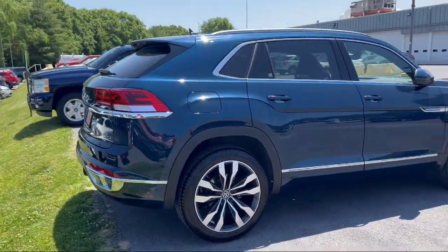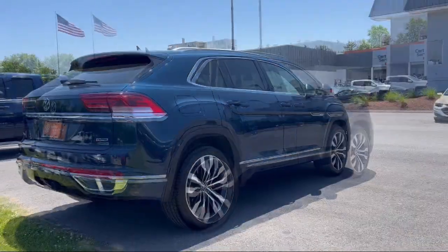Exterior Entry Lights, Approach Lamps, and has less than 15,000 miles on the odometer.